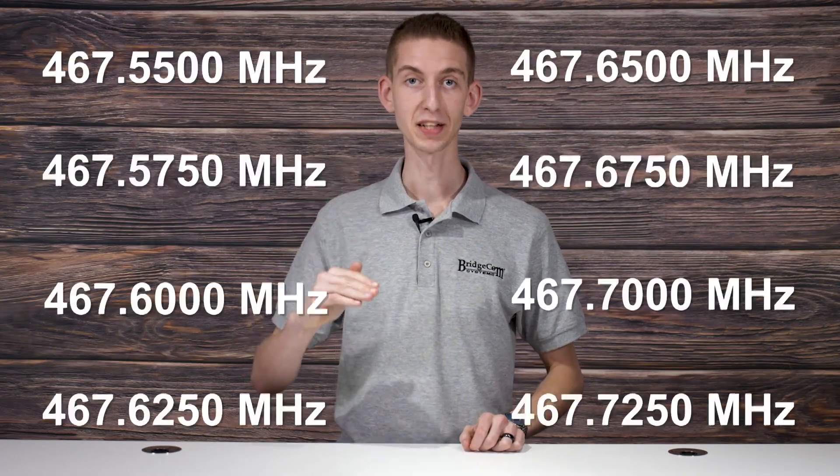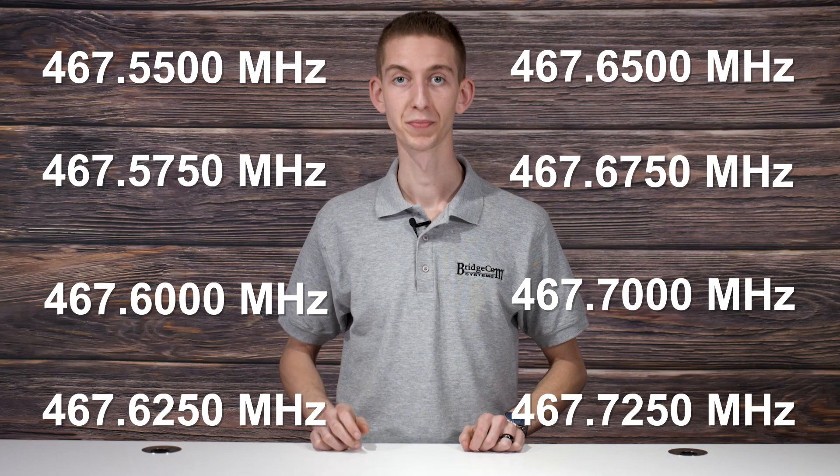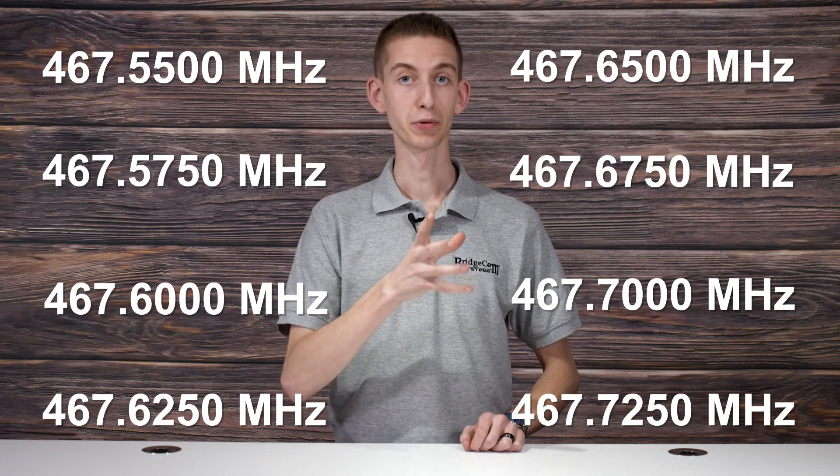Currently, there's no formal coordination process. Just monitor a frequency for a while to ensure it's quiet, then go ahead and use it. If you find there's interference later on, it's up to the licensees to resolve the issue between themselves. Basically, you pick from one of the eight repeater frequencies for GMRS, monitor it — listen in different areas around your local area and at different times of the day so you can be really sure there's no one on it — and then go ahead and use it.